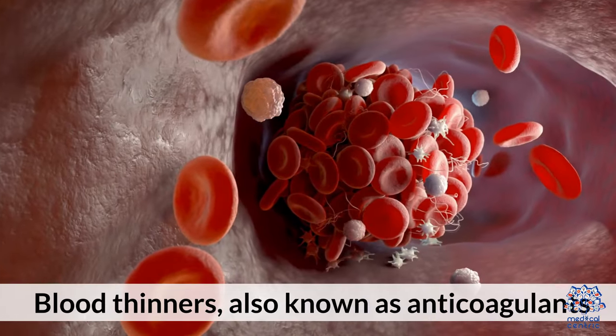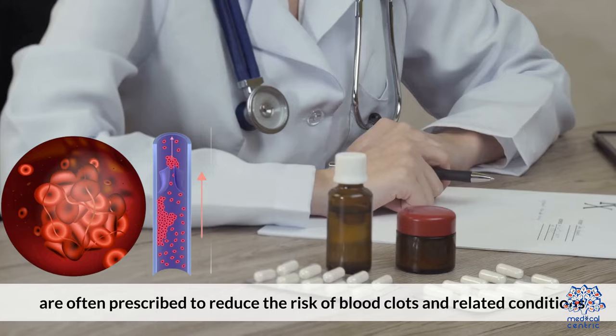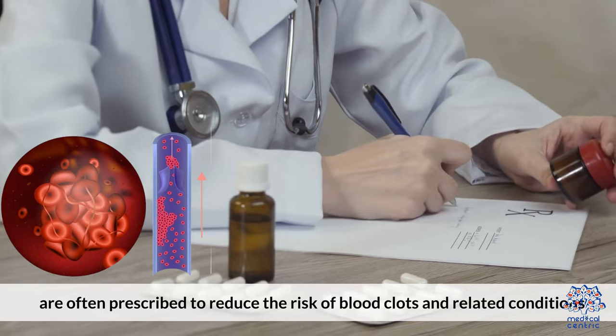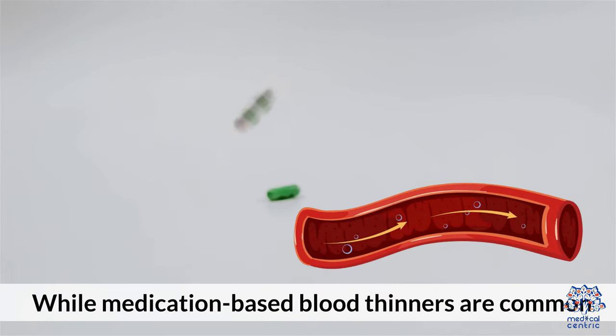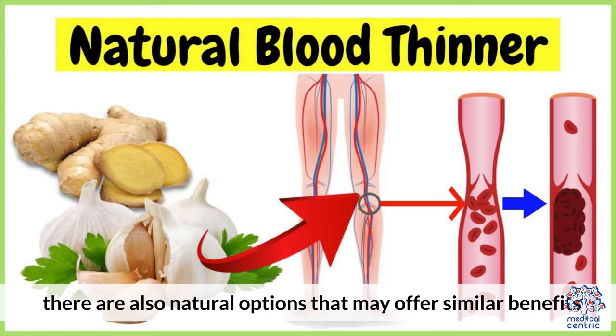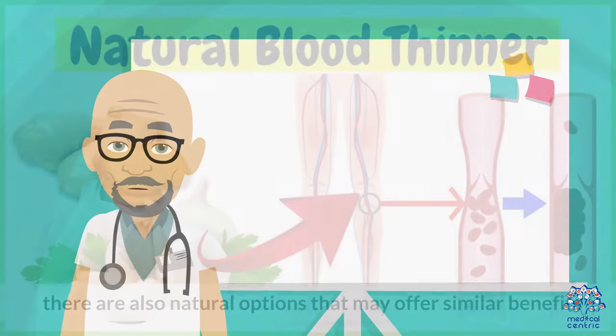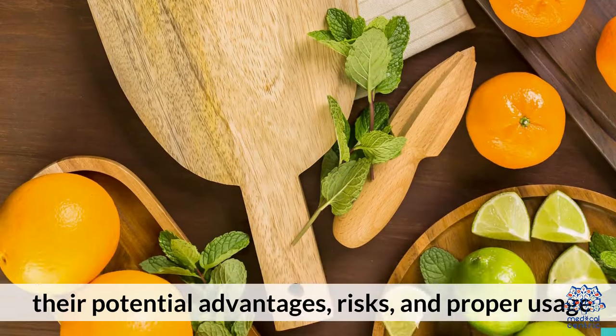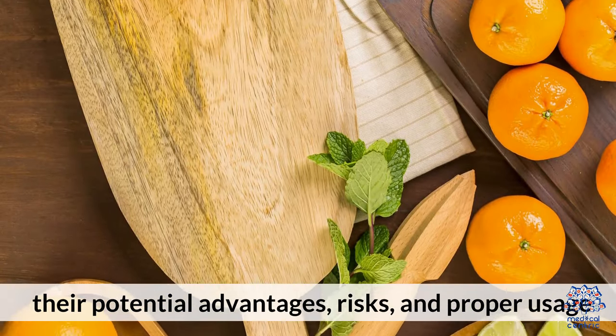Blood thinners, also known as anticoagulants, are often prescribed to reduce the risk of blood clots and related conditions. While medication-based blood thinners are common, there are also natural options that may offer similar benefits. In this article, we will explore 5 natural blood thinners, their potential advantages, risks, and proper usage.